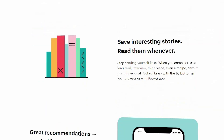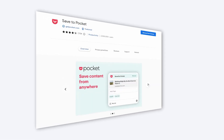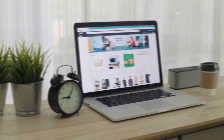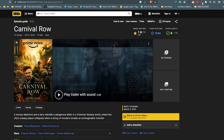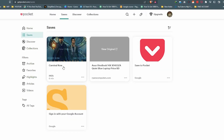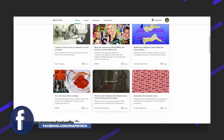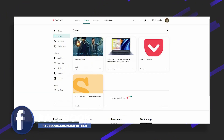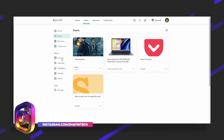Number four extension is Pocket. As content consumers, we all come across interesting articles and videos that we want to read or watch later. Pocket is a read-it-later service that saves articles, videos, and other content for you. You can save any content from the web and Pocket will sync it across all your devices. You can also organize your content by topic or tag, and even listen to articles using the built-in text-to-speech feature.